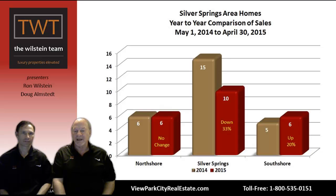North Shore had the same number of sales — six and six, no change. Silver Springs area number of sales dropped by 33% from 15 sales to 10. And South Shore had one extra sale, going from four to five, which represents a 20% increase. The thing driving this more than anything is lack of inventory.